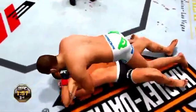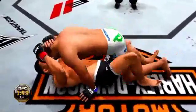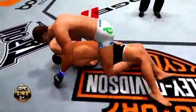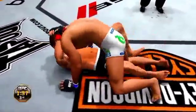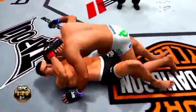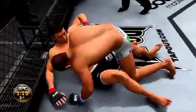Under two minutes remains. He's got the full mount. Good job hip escaping there. Moves to half, and back to mount again. Good hip escape from the bottom, moved into half guard. Goes right into side control. Half guard.